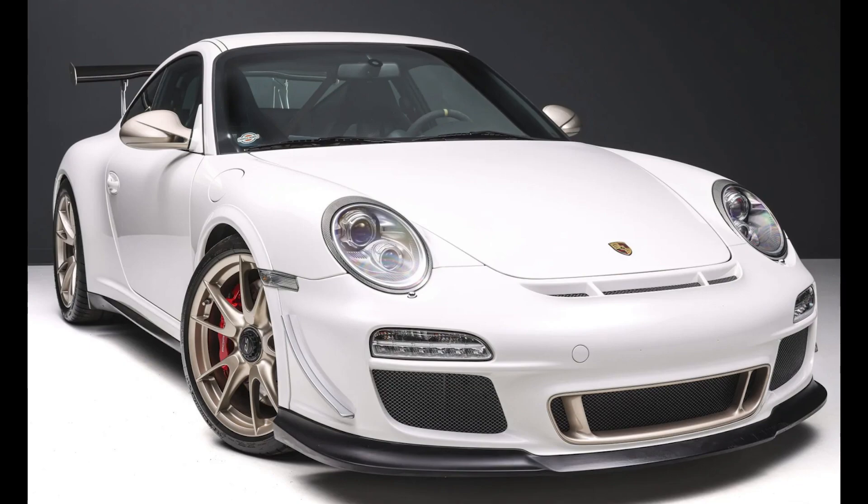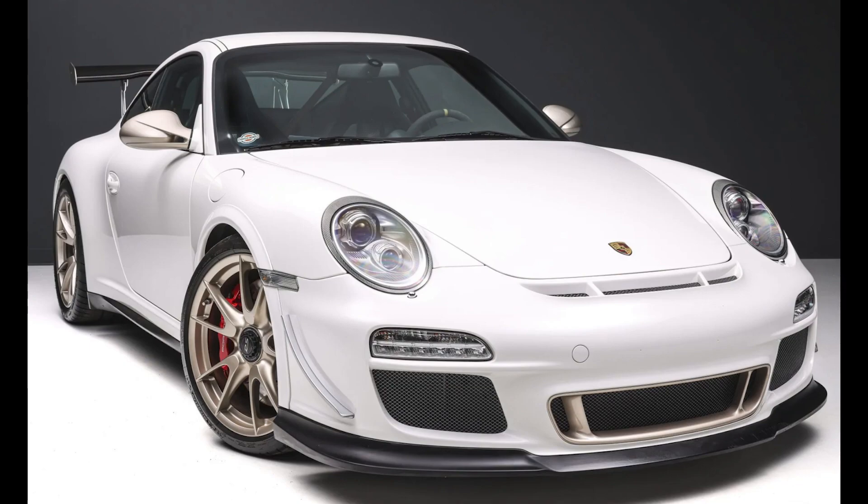A Carrera White 2011 911 GT3 RS Shark Works 4.1 liter from a great seller sold for $338,000. This is likely more car than most know what to do with — perhaps including me. This must have been well-sold. I'll show more and talk about this car in today's short video.